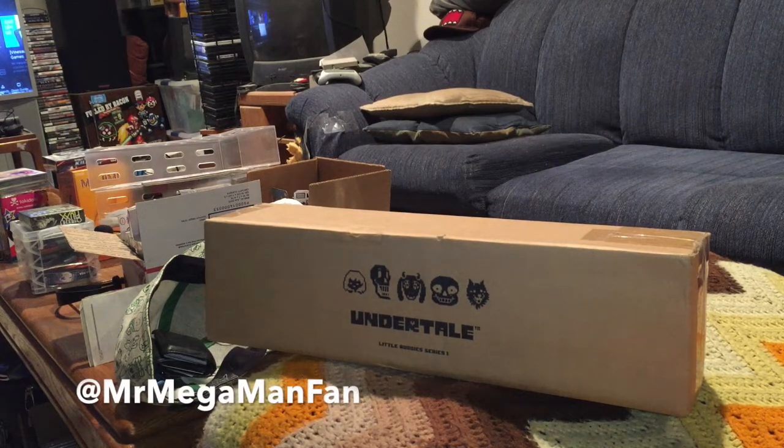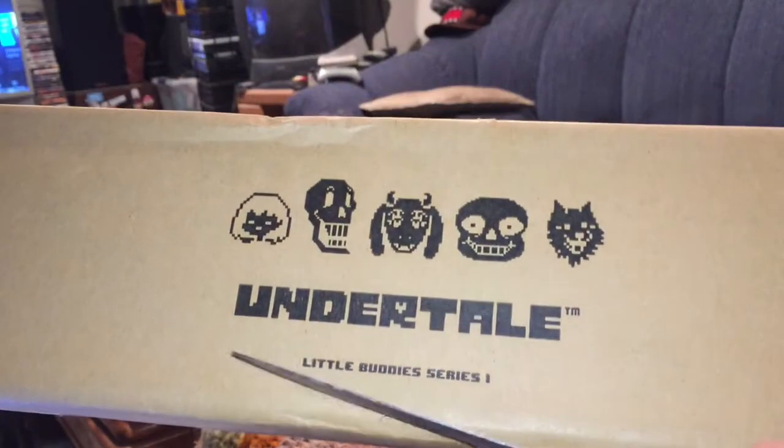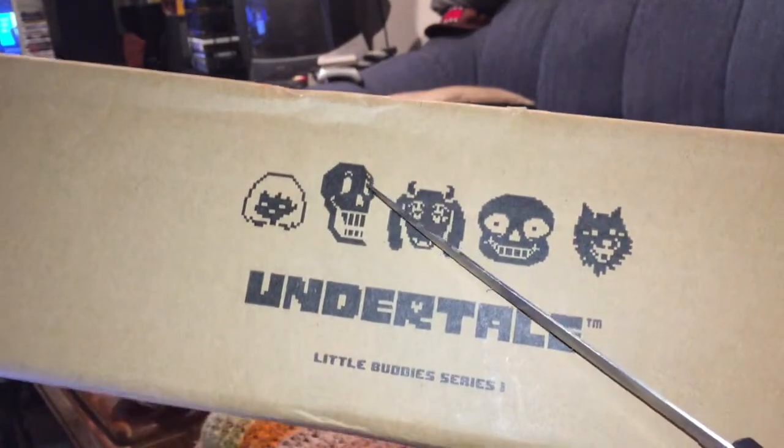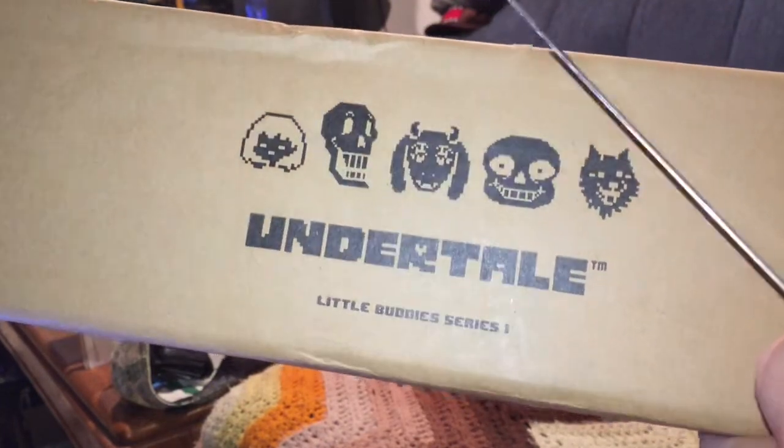Hello YouTubers, this is Mr. Mega Man Fan with something special that just came in the mail today. As you can see, printed right on the box: Undertale Little Buddies Series 1.